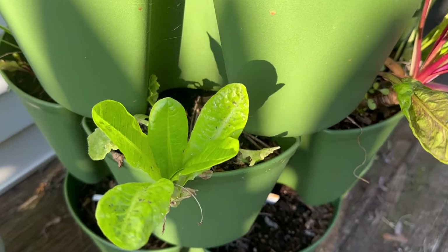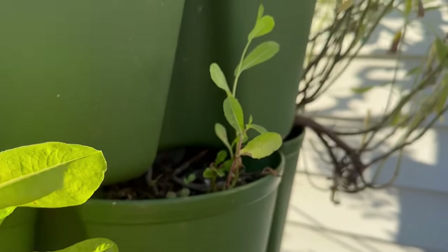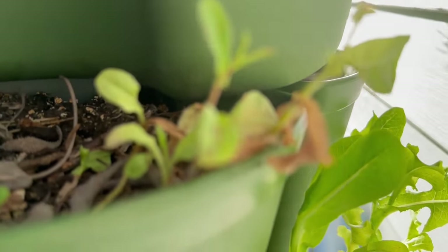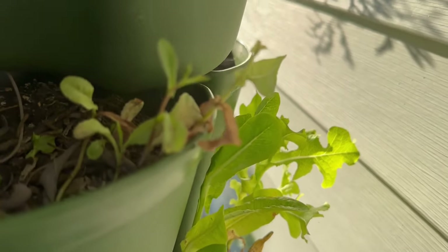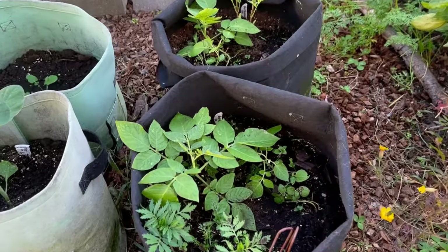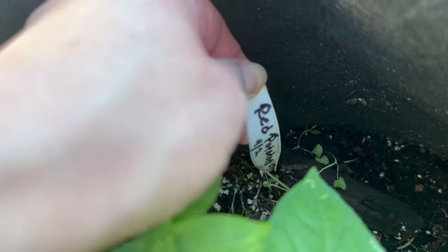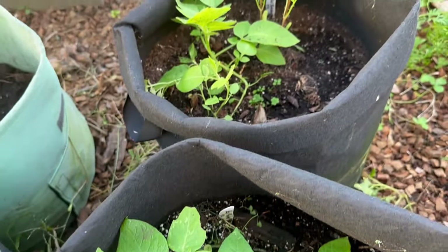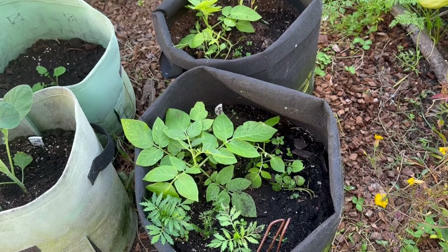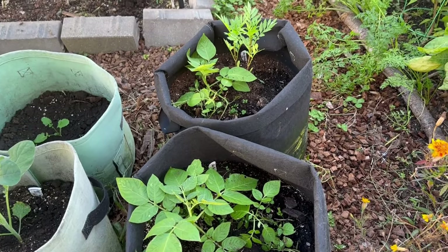Although these lettuce varieties — this little gem — are supposed to be pretty cold hardy, we've had a very mild fall, so some of them are starting to bolt. But I'm hoping the more cold-hardy varieties will do well throughout most of the early winter. I've also got potatoes growing. I'm hoping to have these fingerling potatoes ready by Christmas — I planted them on September 2nd. Potato greens are not frost hardy and will die back, but the potatoes can be left in the bag as long as they don't completely freeze.